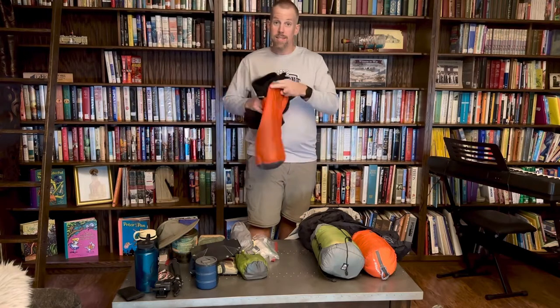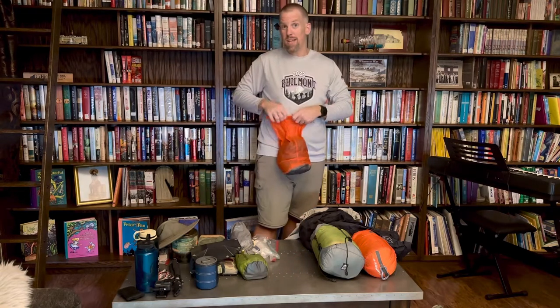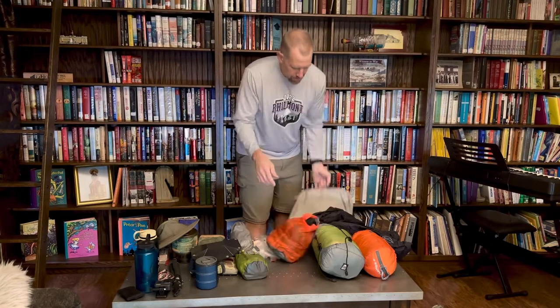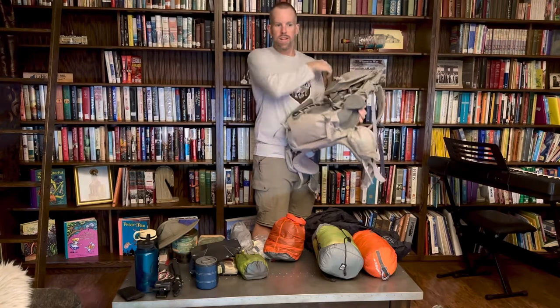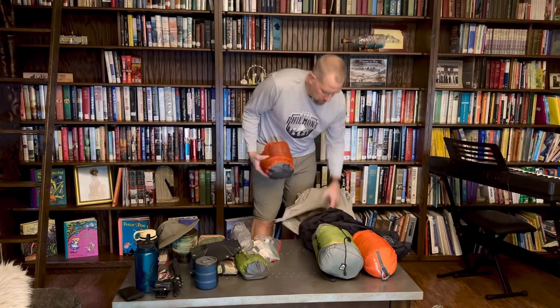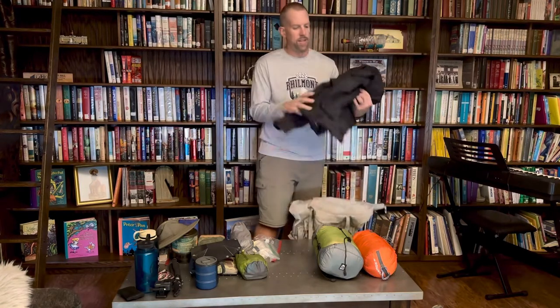I use Sea to Summit waterproof stuff sacks to keep everything organized in my bag. Being waterproof matters — if my backpack gets wet, it does have a built-in cover on the bottom that you can pull out and throw on. At Philmont we got a couple days of pretty good rain; the cover fills with water but none of my stuff was ever wet. I also had an Osprey waterproof liner inside the bag, and together they worked extremely well.